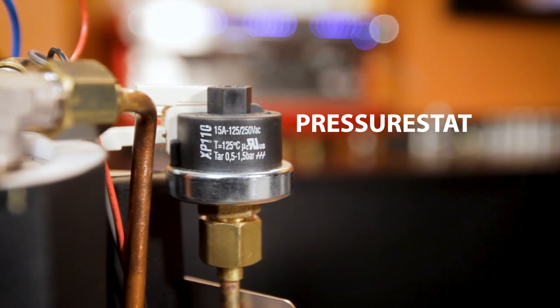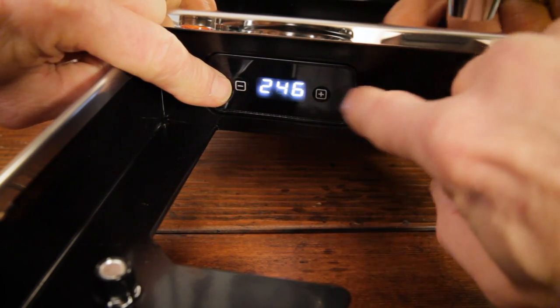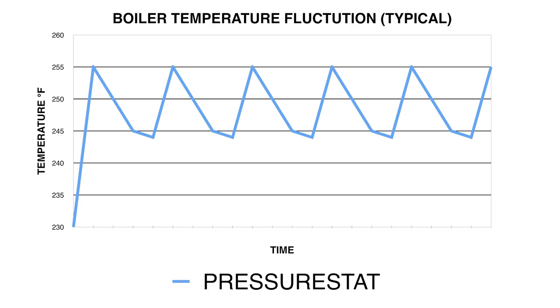For controlling the temperature in the boiler, if you go back a few years, it was usually a pressure stat doing that — it measures the pressure within the boiler, which equates to a temperature. In the last few years, more machines have started using PIDs to control temperature in HX boilers. PIDs are far more accurate than pressure stats; they use logic and very short pulses of energy to the heating element to eliminate temperature swings. In a machine with a pressure stat, boiler temps can swing as much as 5 or 10 degrees when the machine is sitting idle. Under PID control, an HX boiler swings about maybe 1 degree.